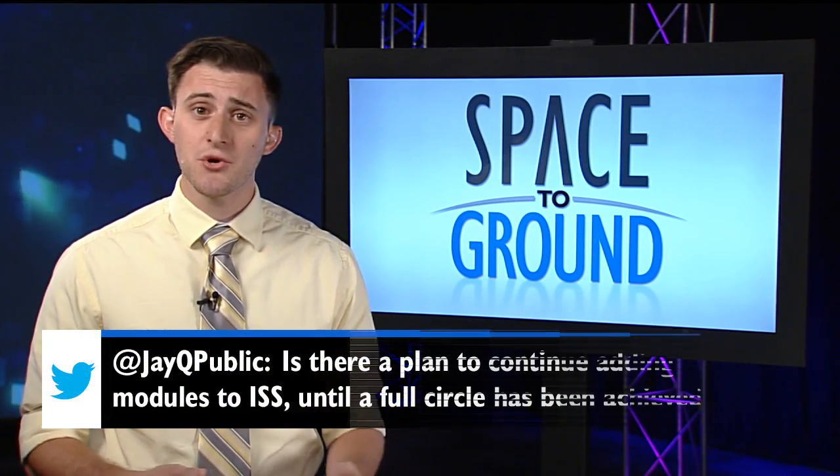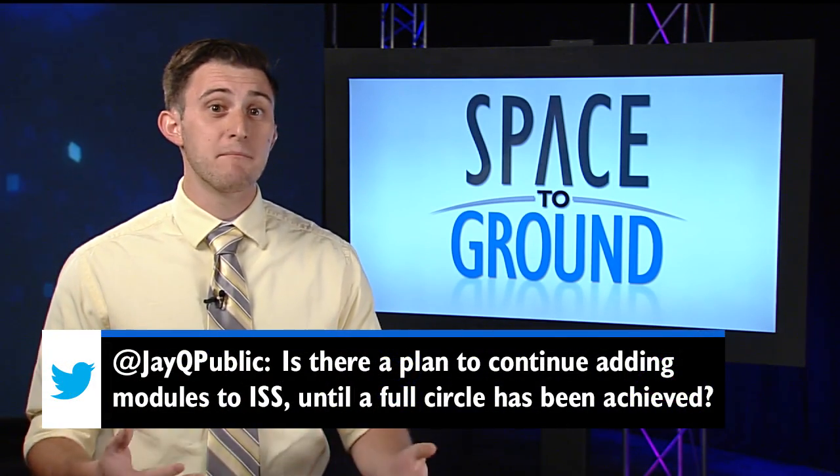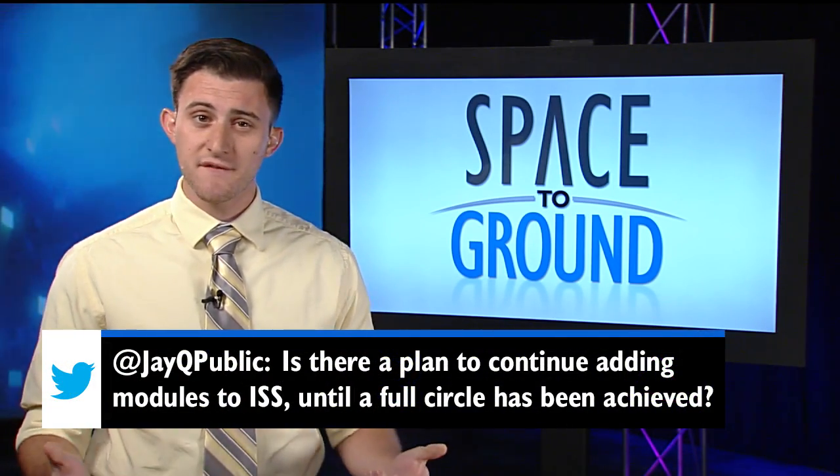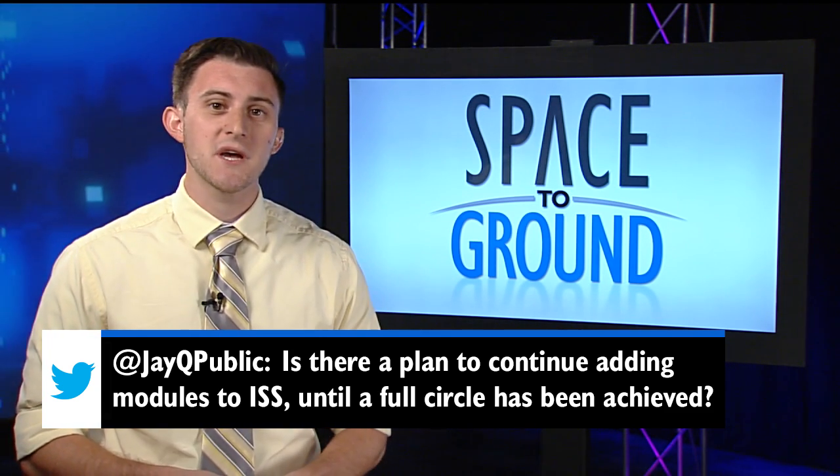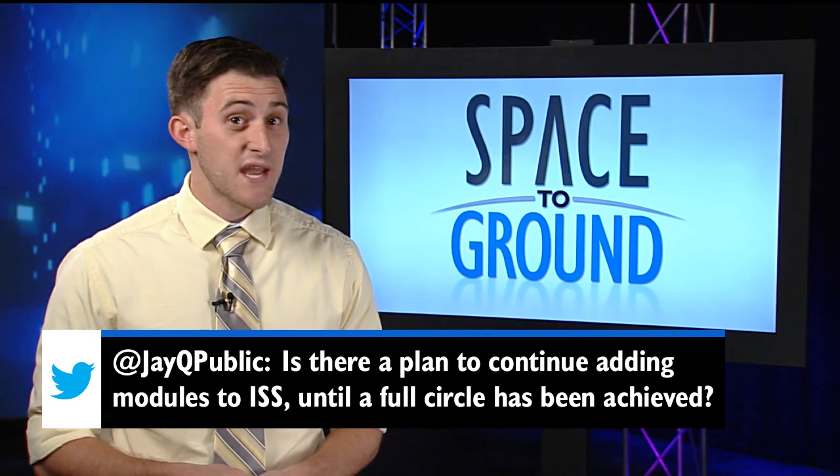This week's question comes from JQ, who's asking if there is a plan to add modules to the ISS and achieve a full circle. There used to be plans like this before the station was built, and we've since moved on from those concepts. But that doesn't mean we're done adding modules.